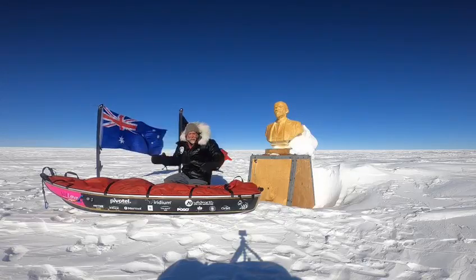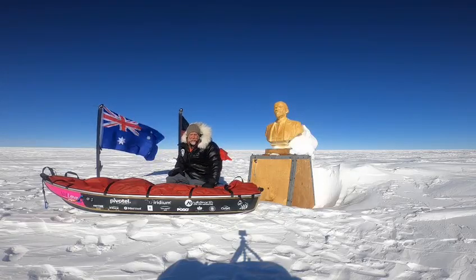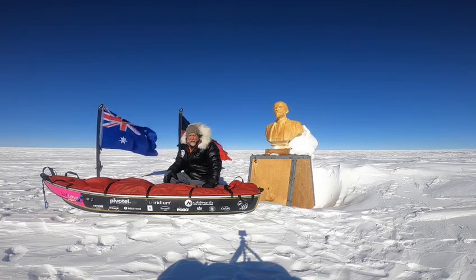Jeff Wilson here at the Pole of Inaccessibility — it's inaccessible. It's taken me 23 brutal days of hard work to get here. I'm so proud to be the first Australian in our 200-year polar history to get here.